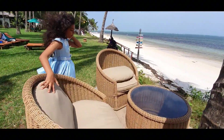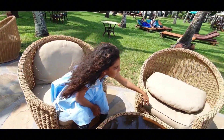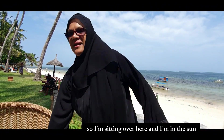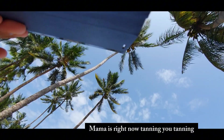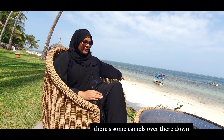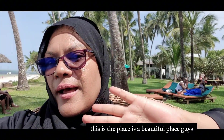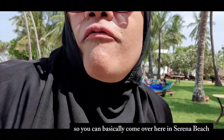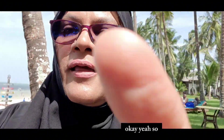Look at these comfy chairs - this girl is basically having so much fun! I'm sitting over here in the sun. Momo is right now tanning. There are some camels over there down on the beach. This is a beautiful place, and if you're planning to come to Mombasa and want a place to stay, you can come to Serena Beach and book yourself a place.